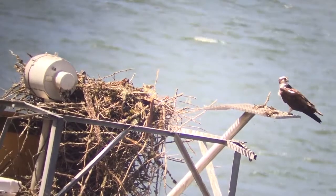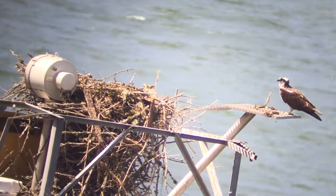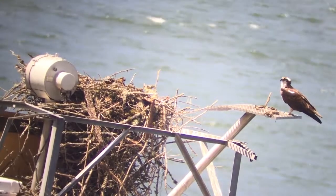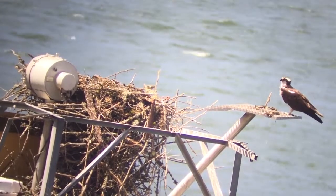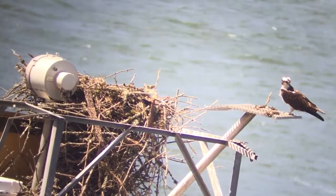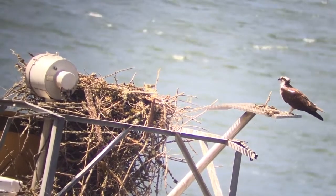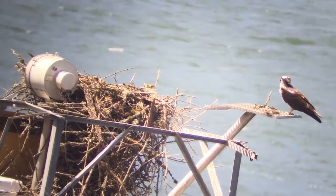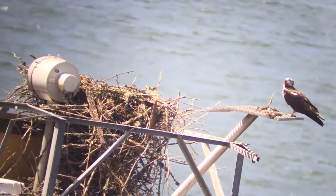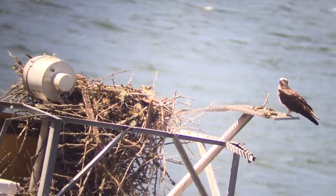I've got two babies I can see right now — you can see their heads. There we go, that's a great view. Oh, there's three! All right, everybody's still here. Thank you so much for watching Osprey Watch Part 3. We'll be back shortly and maybe we'll get to see some of these little babies attempt to fly. Bye.